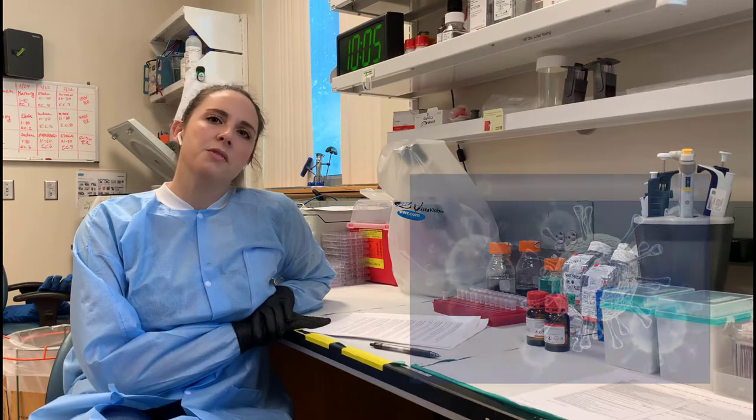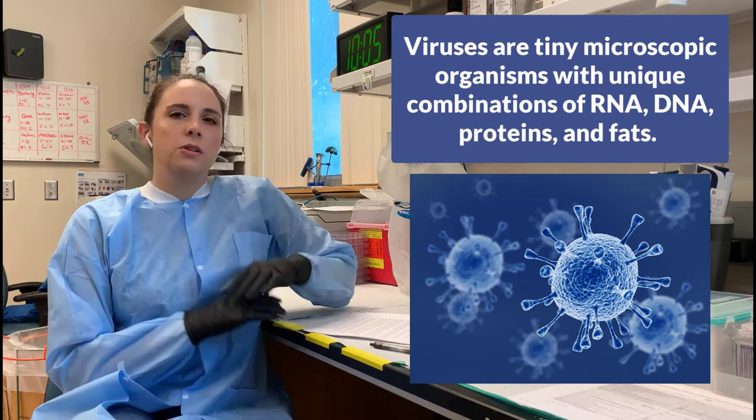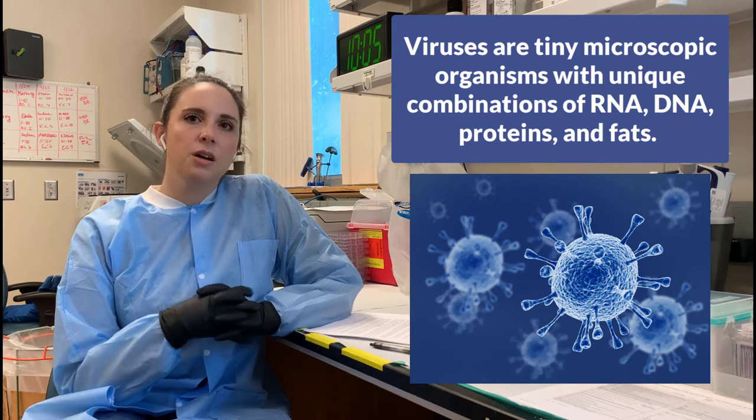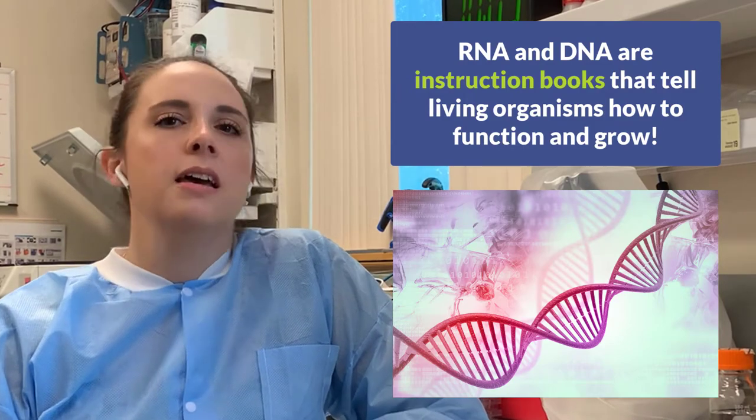So what is a virus? Viruses are tiny, microscopic little organisms that are unique, organized collections of DNA or RNA, proteins, and fats. That leads to the question — what is DNA or RNA? Well, these are nucleic acids that all living organisms have, and they are essentially instruction booklets that tell our bodies how to function and how to grow.